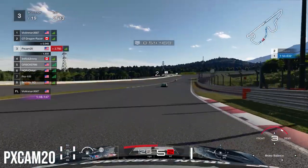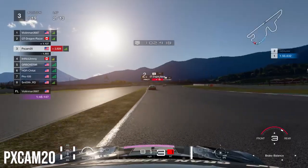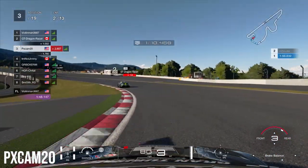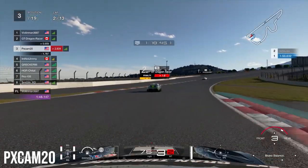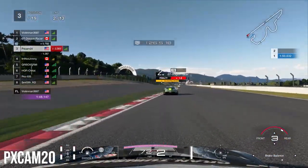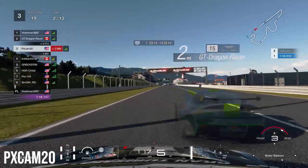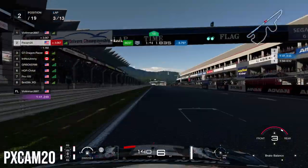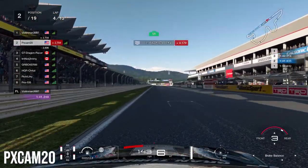On lap 2, braking right after the Dunlop sign, the Aston Martin goes very narrow into the corner and picks up a 1-second penalty. That's going to help us out significantly — a penalty here is brutal because on this long straightaway a bad exit from the final corner risks getting overtaken by anyone within 2 or 3 seconds. Coming out of the final corner, the Aston has to serve his 1-second penalty right in the middle of the straightaway, and we are able to overtake him. We're now in 2nd place, focusing on catching 1st.